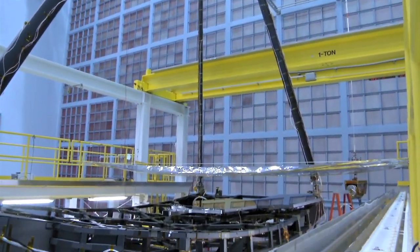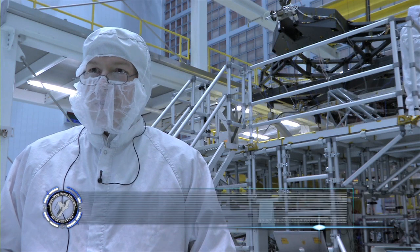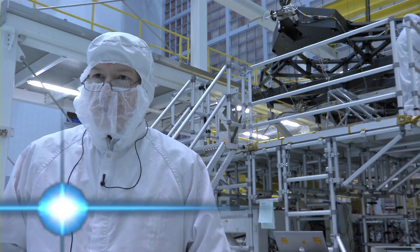Today's Sunday, January 11th, 2015. We're in the SysTiff clean room. We're here to do some modal testing on the Pathfinder structure. My name is Brian Ross. I'm the lead test engineer for JWST.